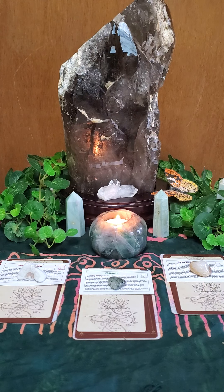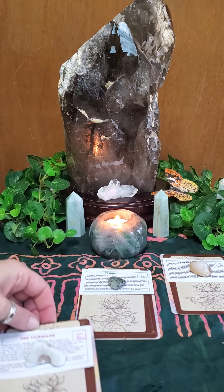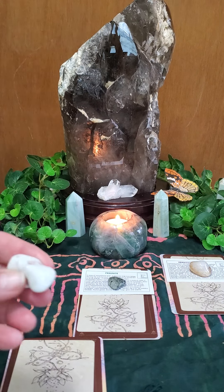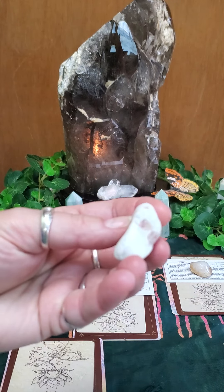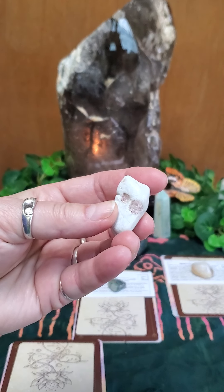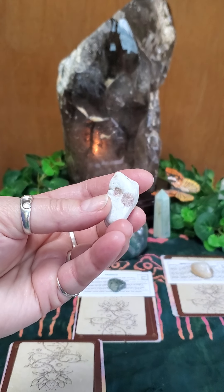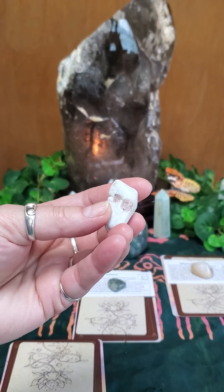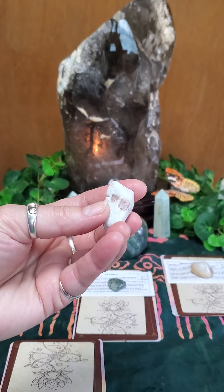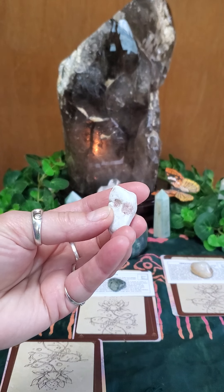Let's get started. If you chose stack number one, your crystal or stone is pink tourmaline. You can see the chunks of pink tourmaline in there. This vibrates within both the heart chakra and the higher heart chakra, or thymus chakra. Like most heart-based stones, this crystal brings an influx of love, joy, and happiness into your life.